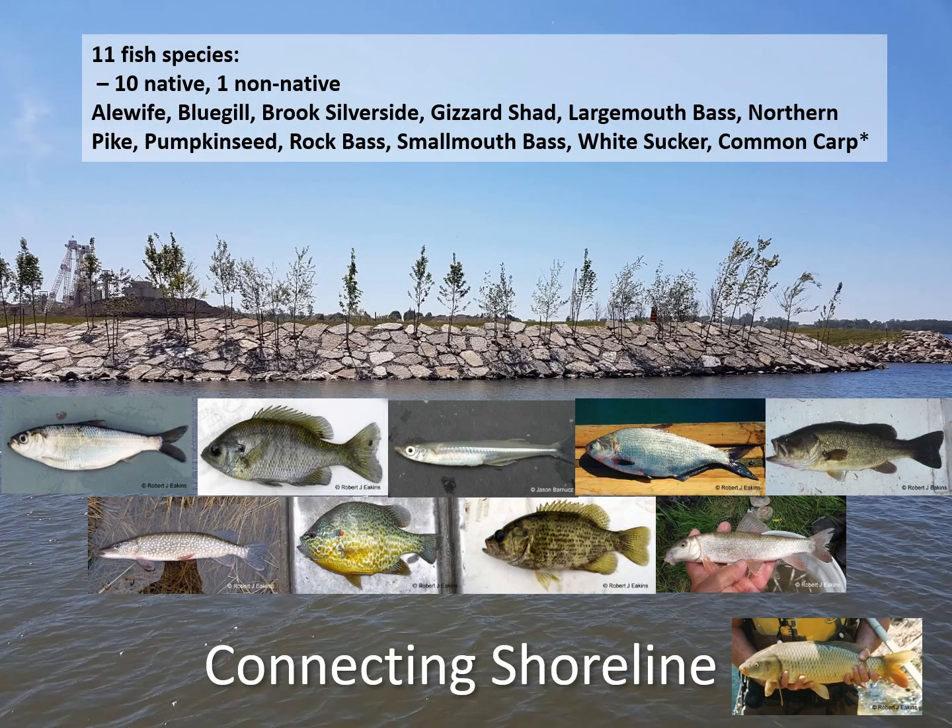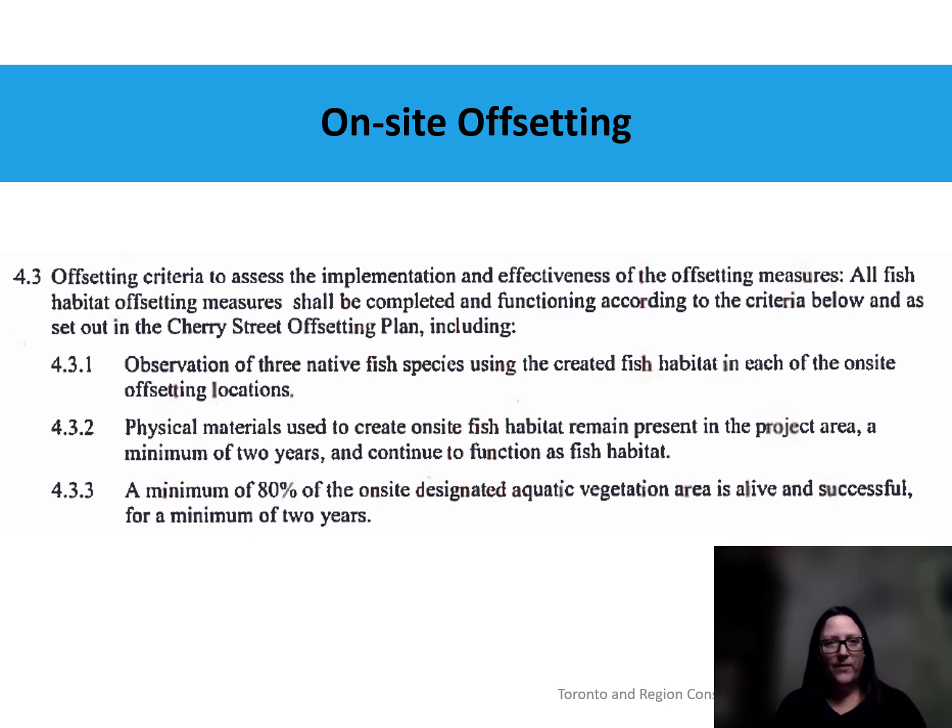Along the connecting shoreline we actually found 11 fish species, which is really good — 10 native species and one non-native species, the common carp. With respect to the Fisheries Act authorization, we did show that at least three native fish species — and actually quite a few more — were using each of the habitats. We also showed that the physical materials used to create the habitat remained on site for two years, and that 80% of the planted vegetation was alive and successful for two years.